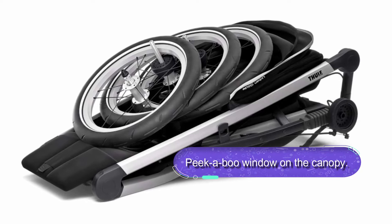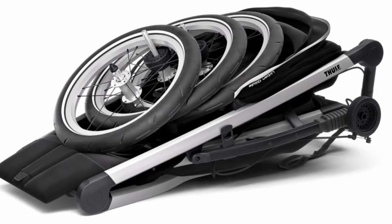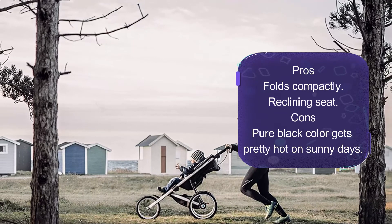It also features an integrated twist handbrake for better speed control when running downhill. Overall, this is a quality stroller with a canopy and a peekaboo window for viewing. It also features a reclining seat for maximum baby comfort.